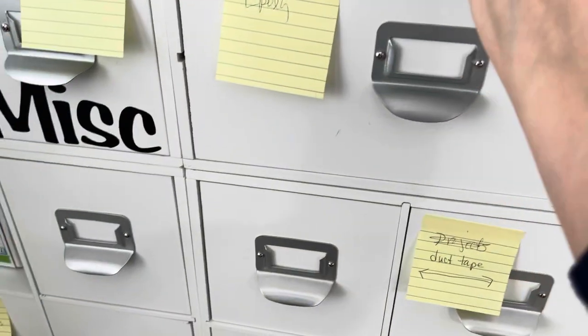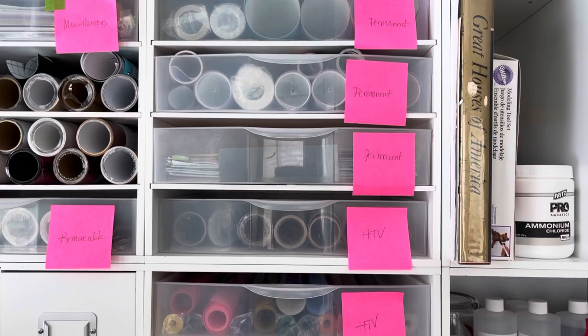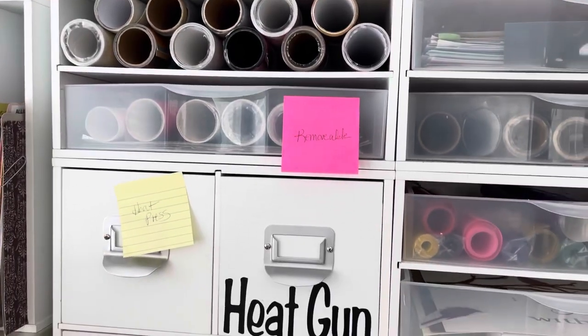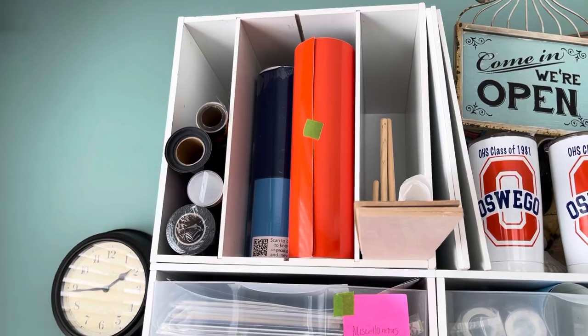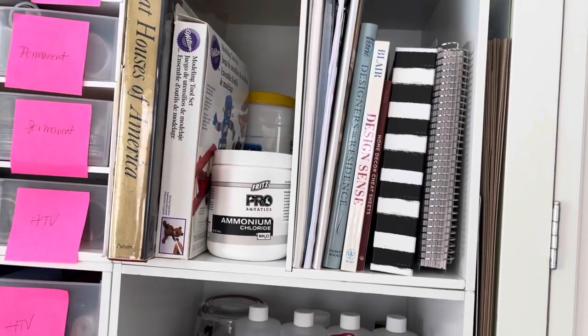This is a project I'm working on. The vinyl — all of these are vinyl, whether it's permanent vinyl, HTV, just some miscellaneous vinyls and removables. And up here are the large rolls. And here just a couple of books and some tools.